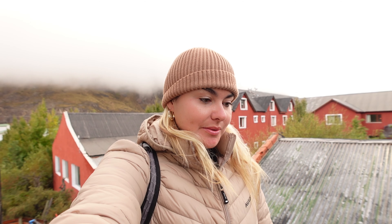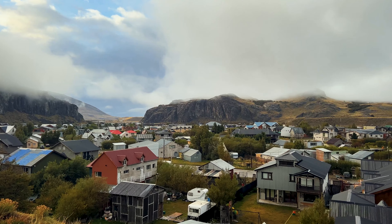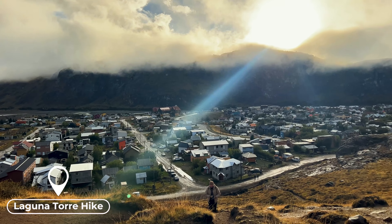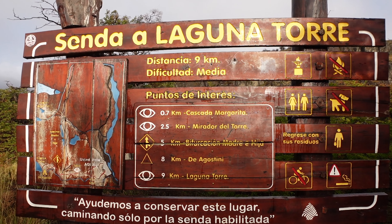Good morning from El Chaltén — the hiking capital of Argentina. We're up and doing the Laguna Torre trek today, which is about five hours round trip. Let's see how we go. It's a little bit rainy and foggy right behind me, so yeah, let's see how we go.